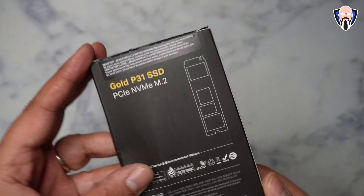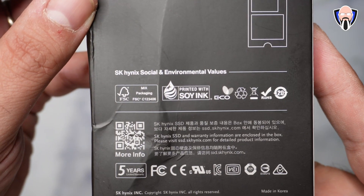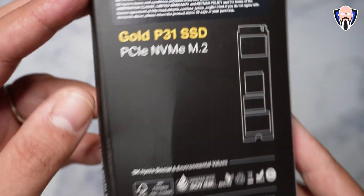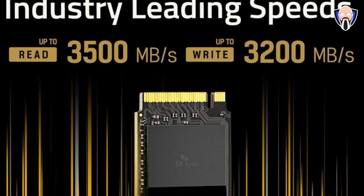Today we're taking a look at the SK Hynix Gold P31 SSD. This is a PCIe NVMe M.2 drive that is typically mounted directly on the motherboard. They do sell other drives, and this is the one that works for my system. Whatever system you're using, by replacing and upgrading to this type of drive, you're going to get some of the fastest performance on the market. This is even faster than the Kingston drive I received not long ago.